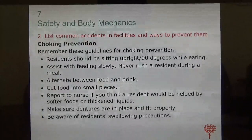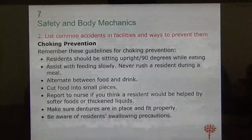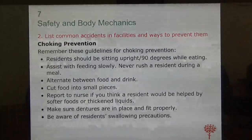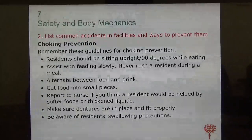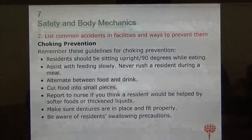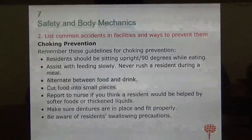Talk to the charge nurse or dietitian about your concerns. Make sure residents have their dentures on and that the dentures fit well before they eat. Always be aware of residents' swallowing precautions — some may have aspiration precautions, meaning they choke easily, so be careful.